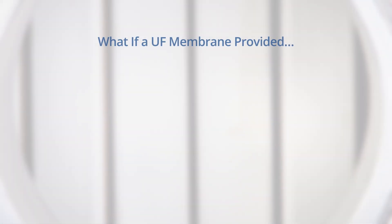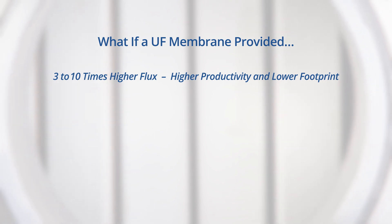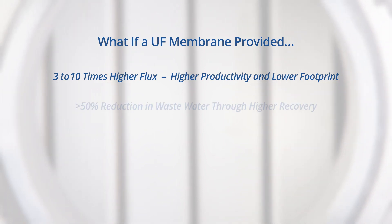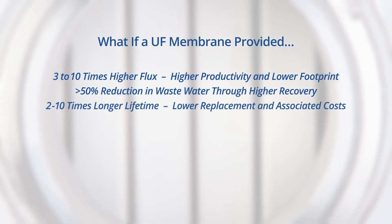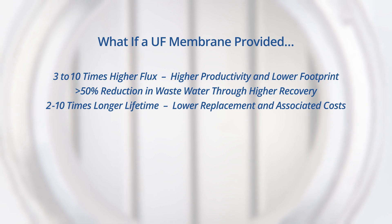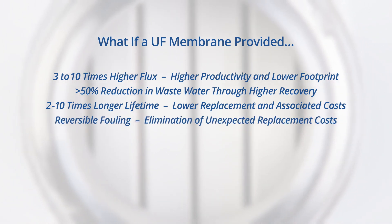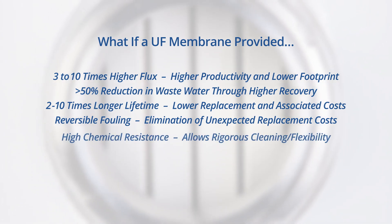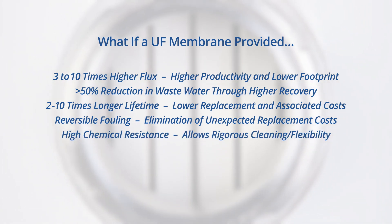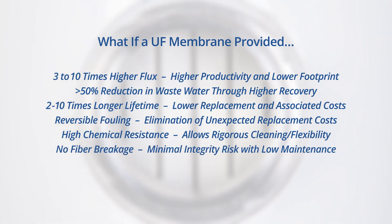What if an ultrafiltration membrane provided three to ten times higher flux than other membranes, reducing the footprint of the membrane system? A 50-plus percent reduction in wastewater through higher recovery. Two to ten times longer lifespan than other membranes. Made of an inert material more resistant to fouling and more easily cleaned, allowing more aggressive cleaning if needed. And made not with hollow fibers, but a solid structure, so you never had to repair a fiber again.